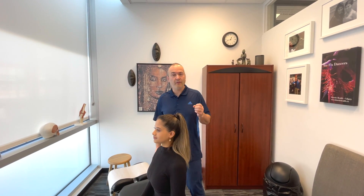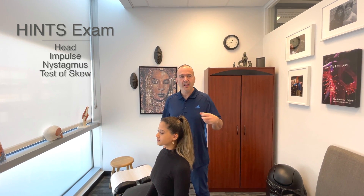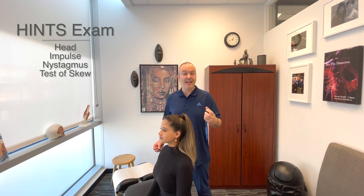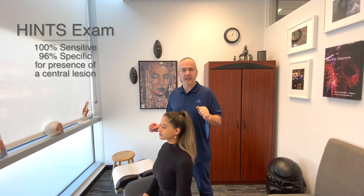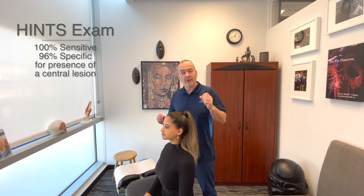This video is about the HINTS test. It's a test we perform on patients who come into the clinic complaining of ongoing vertigo, spontaneous nystagmus, and symptoms that have lasted for hours or days. This is not a test we would perform on someone suffering from episodic vertigo — meaning they turn their head suddenly and get a sensation that goes away after 30 seconds. This test helps us differentiate between a central cause of vertigo and a peripheral cause.